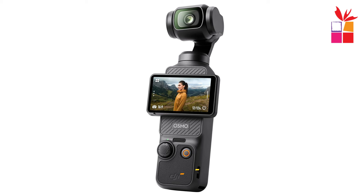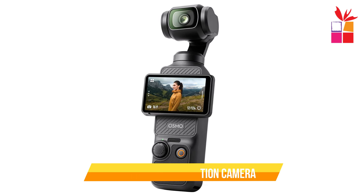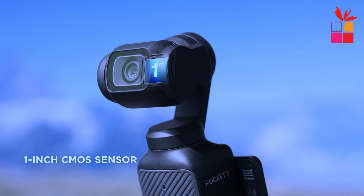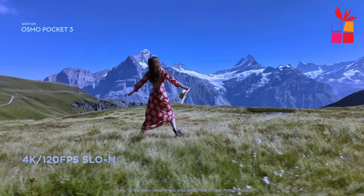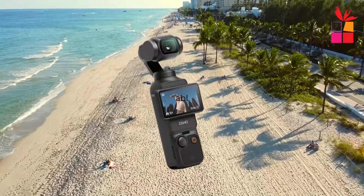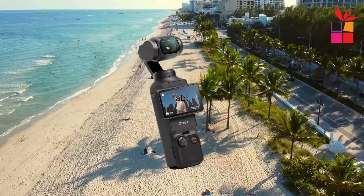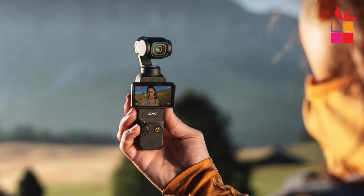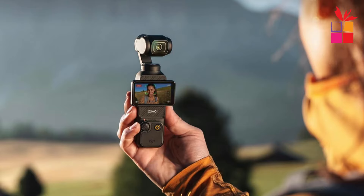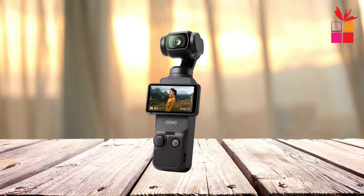Second product on our list: the DJI Osmo Pocket 3 Action Camera. This compact yet powerful vlogging camera boasts a 1-inch CMOS sensor and the ability to record in stunning 4K resolution at an impressive 120 frames per second. From capturing breathtaking landscapes to dynamic action shots, the Osmo Pocket 3 delivers unmatched clarity and detail, allowing you to bring your vision to life like never before.